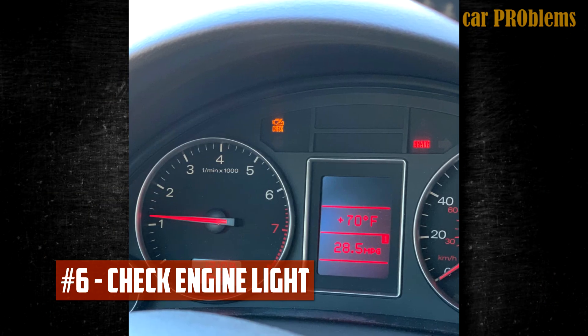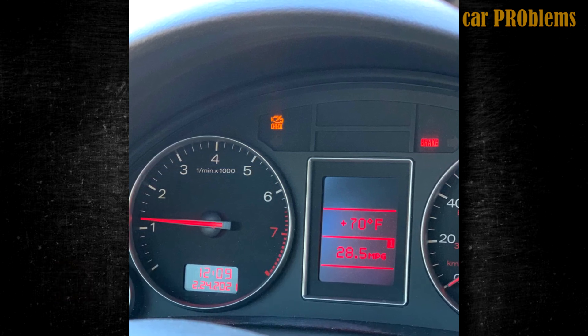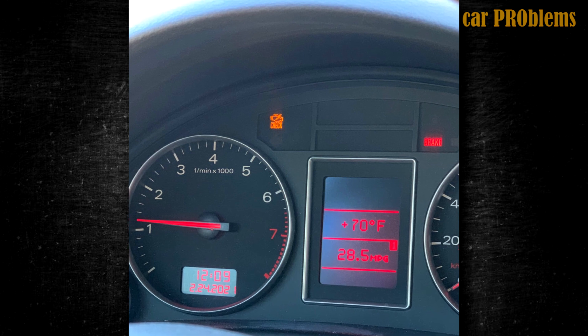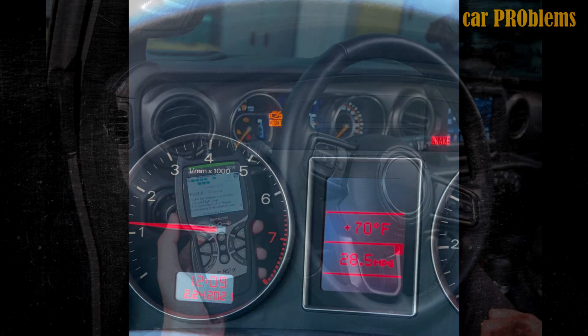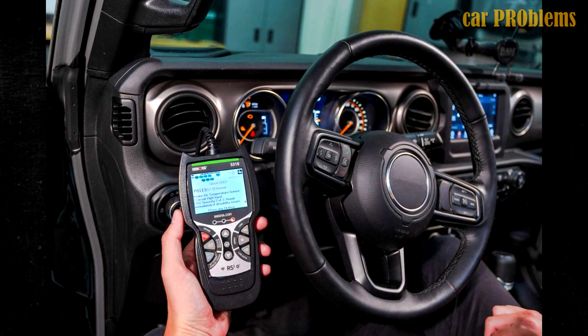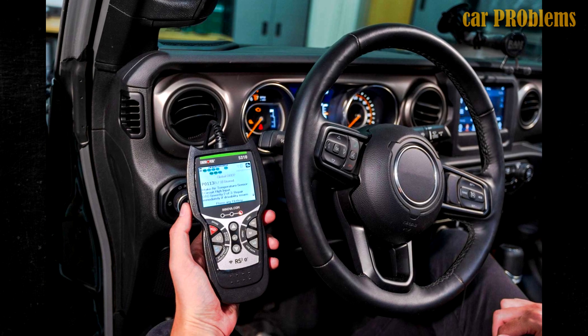Check engine light comes to life. The fuel pressure sensor in modern electronic vehicles makes intelligent calculations to determine if there is a problem with the fuel pressure. You will typically receive a P0190 code along with your issue if it occurs. If the check engine light comes on, you should use a diagnostic scanner to read the trouble codes to identify the issue.